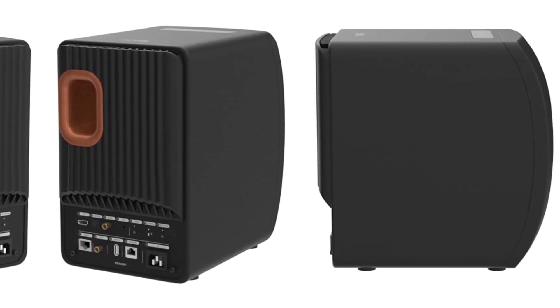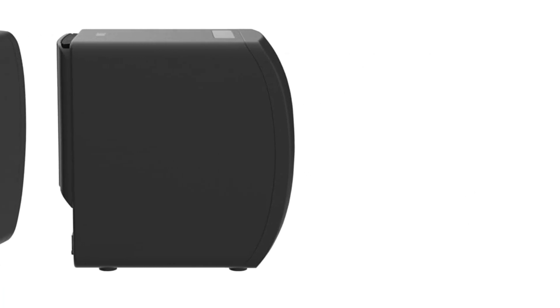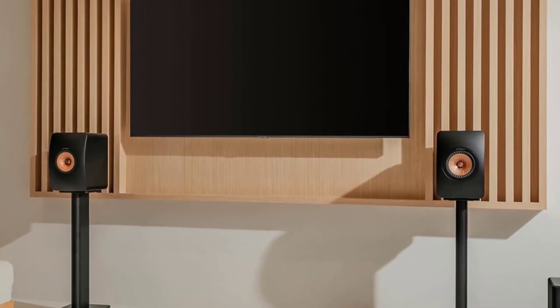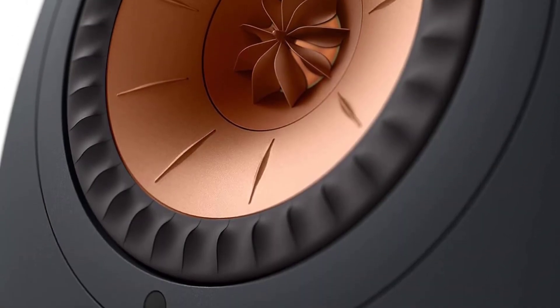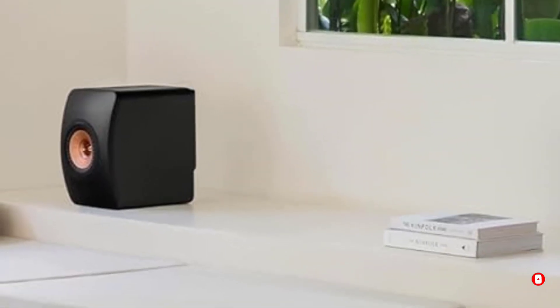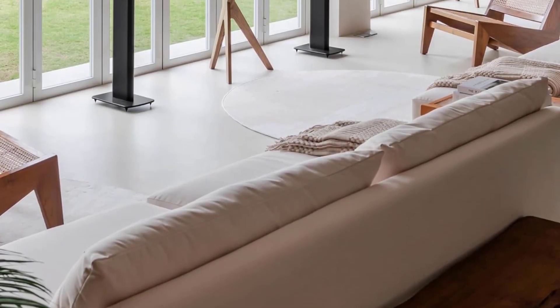The LS50 Wireless 2 also supports wireless streaming from Apple AirPlay 2, Google Chromecast, and Bluetooth 4.2, with super high resolution of up to 384kHz/24-bit depending on your connection. They support all high-fidelity sound formats including FLAC, AAC, and WMA, and have an extremely wide frequency range of 40Hz to 47kHz. The LS50 is also equipped with KEF's Music Integrity Engine with digital signal processing optimized for the Uni-Q driver to deliver extremely clear sound with better stereo imaging.